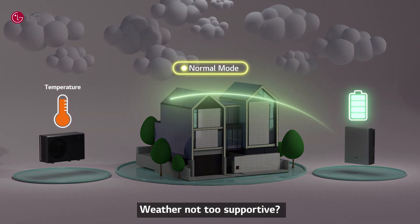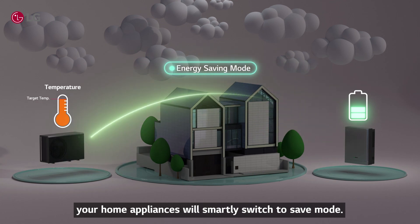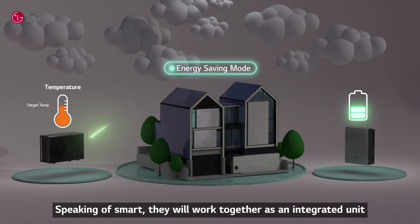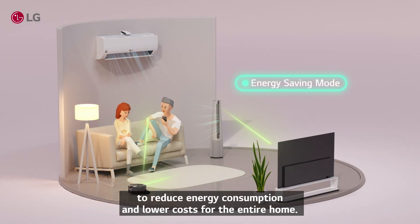Weather not too supportive? When low on energy, your home appliances will smartly switch to save mode. Speaking of smart, they will work together as an integrated unit to reduce energy consumption and lower costs for the entire home.